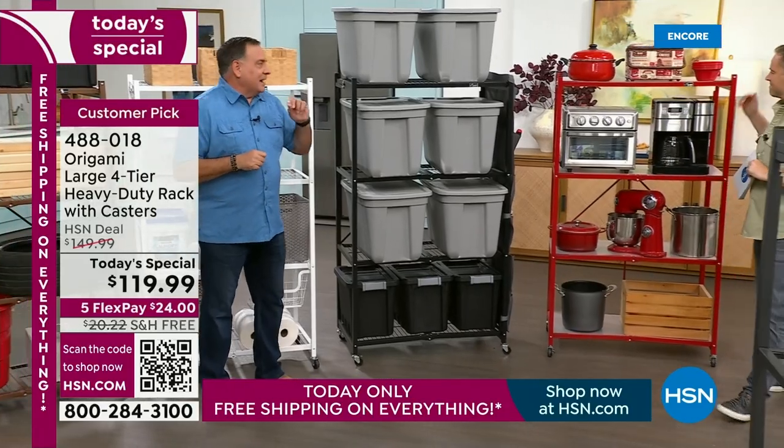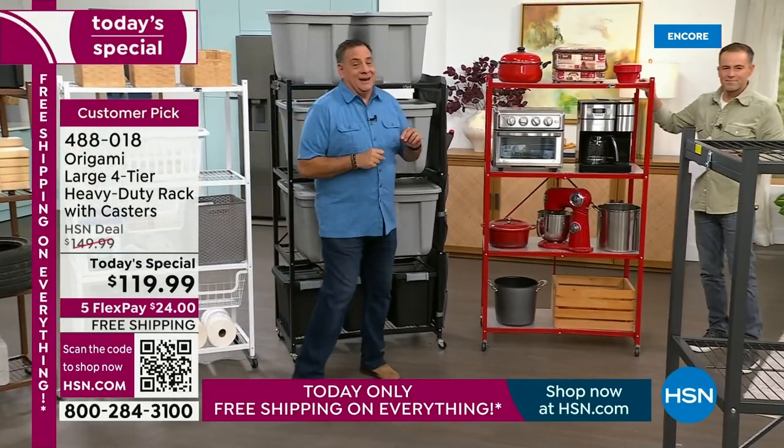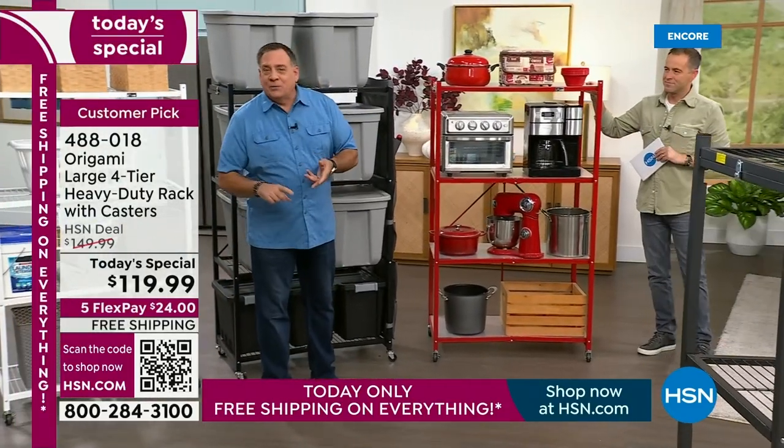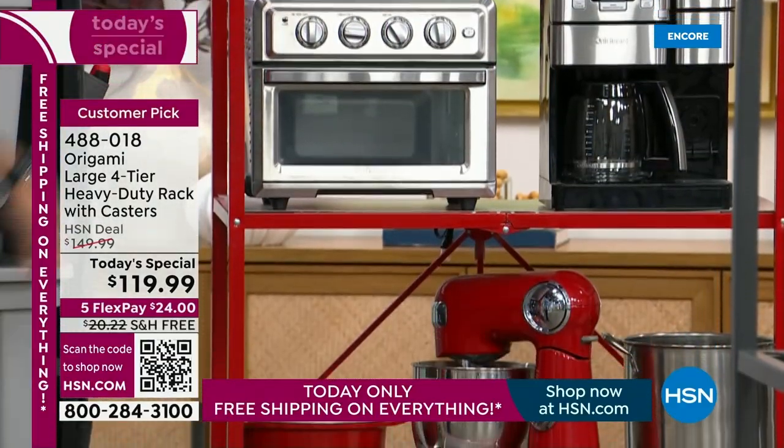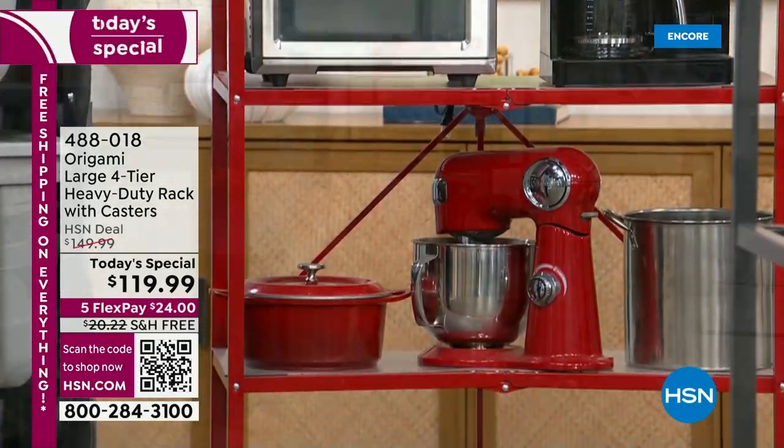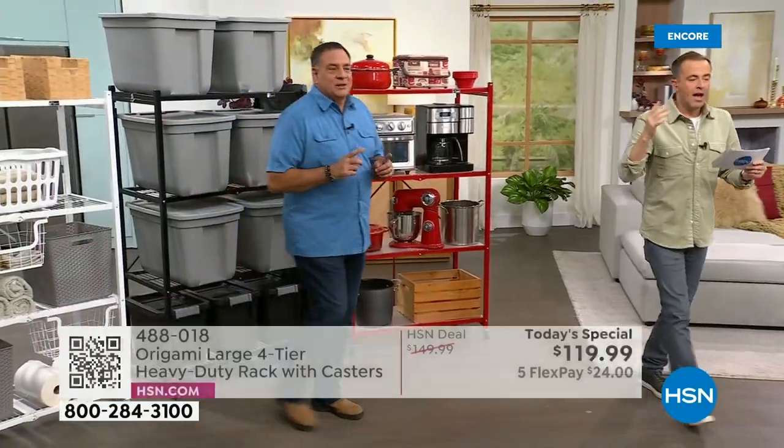Next to that we have the red — fire engine red, race car red, origami red, call it whatever you want. Crazy popular for kitchens. It's that designer splash that we love. If we come over this way, this is the original pewter color — that's the original color we started selling 13 years ago. I was here that day; I remember it like it was yesterday.